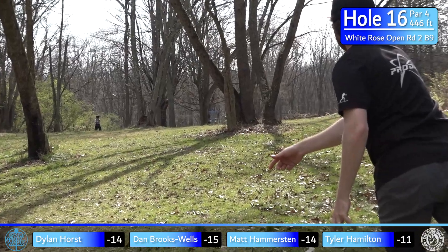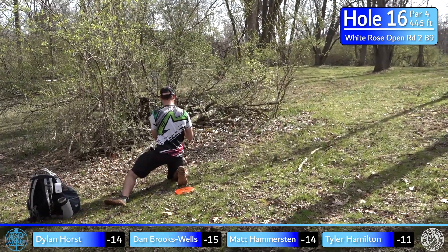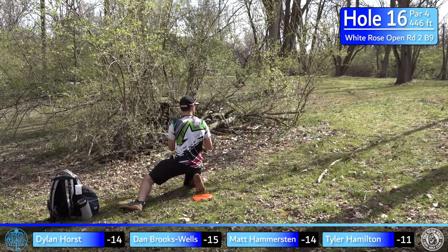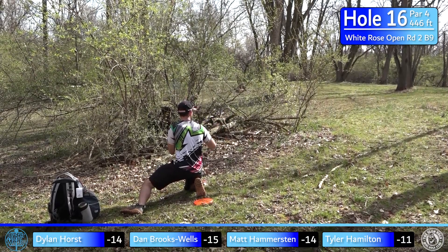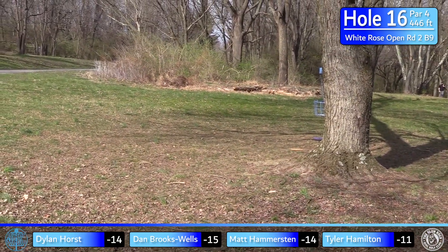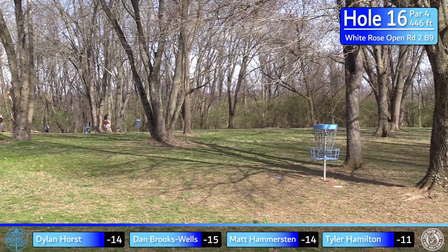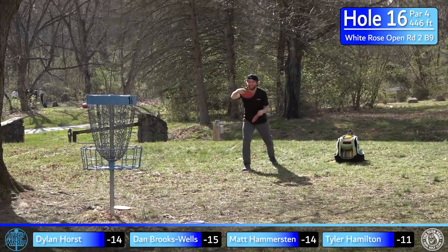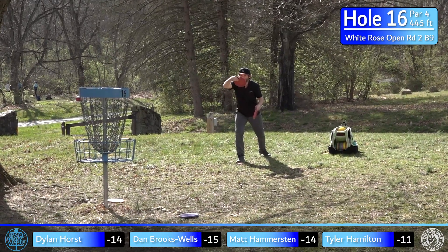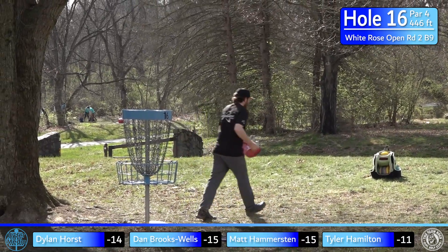Super smooth again from Hammer — distance control, scoots a little deep but definitely within his putting range. That backside of the fairway comes up pretty quick. Dylan's trying to go straight at it with a Berg — from a knee, he scoots it up. What a great shot! Being able to throw from a knee is such an advantage, and he does it really well. I would never consider throwing a backhand from a knee — wildly impressive. Hammer on the stripe — well done.